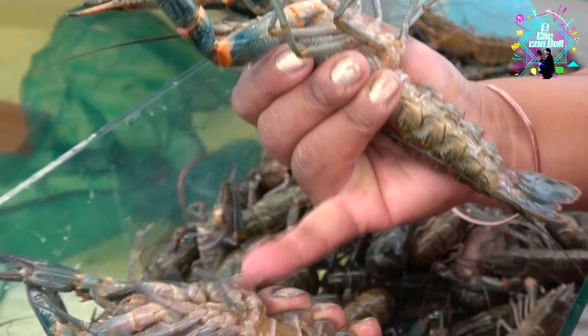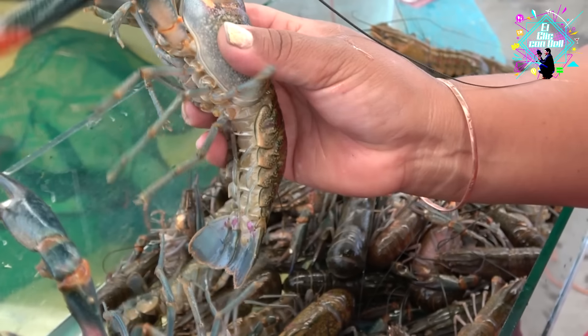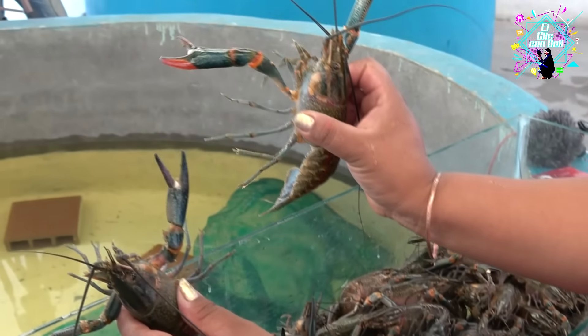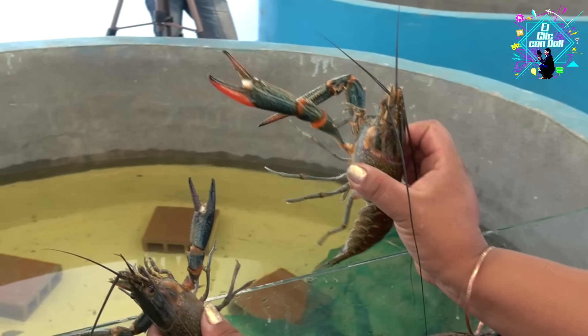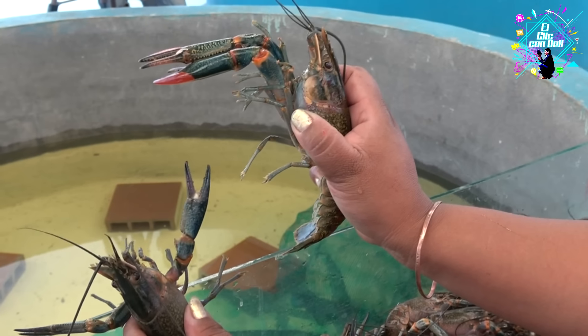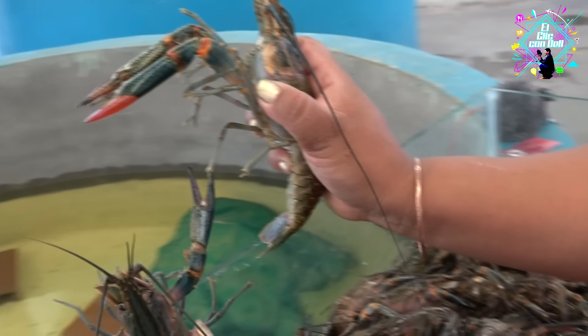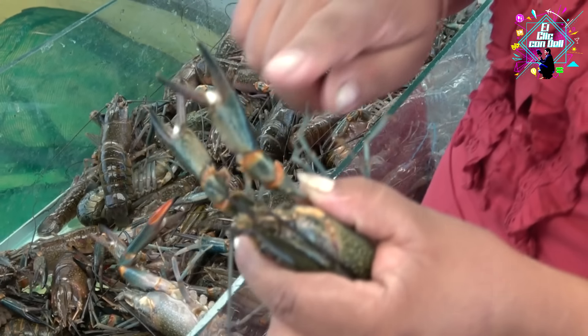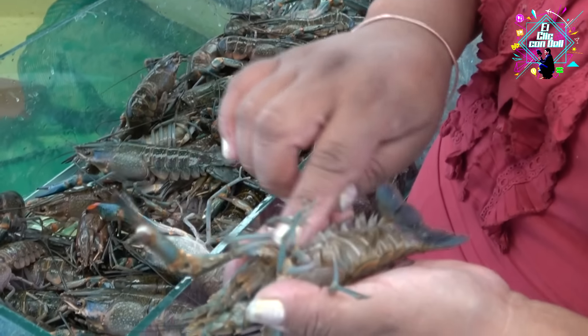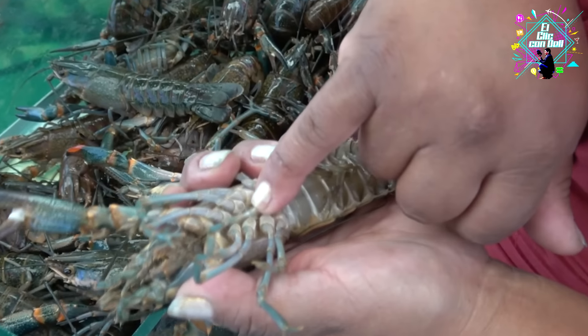How long do they take to reach this size? Approximately a year. In fact, there are 2,000 species of lobsters — acociles, acamayas — in some places they are known as piguas and burros, but they belong to the lobster genus. There is a difference between the bogavante or the spiny lobster, which is from the seas and rivers — this lobster is freshwater, warm water, cold weather.